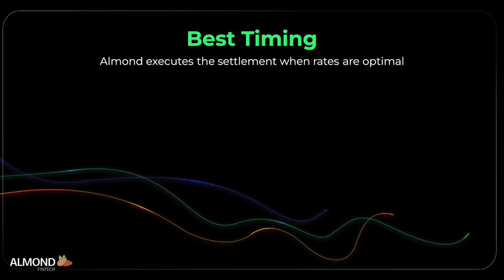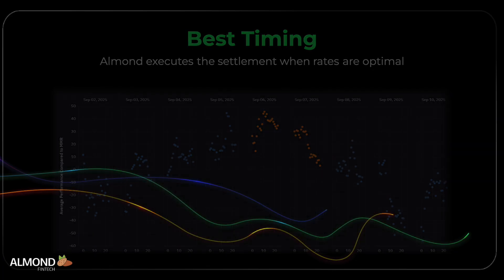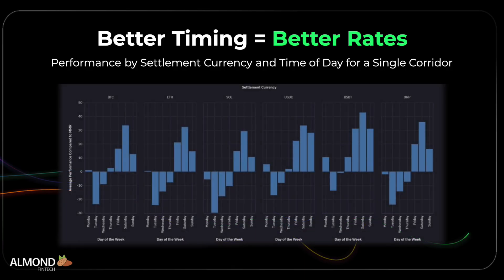Almond determines the best timing to execute each settlement, using real-time market trends combined with historical analysis to predict the most advantageous FX window for the optimal path. AI selects the optimal moment to execute a settlement, securing the best rate and capturing the most alpha.